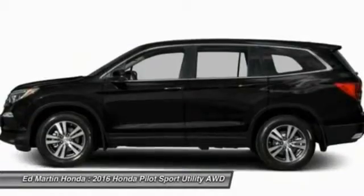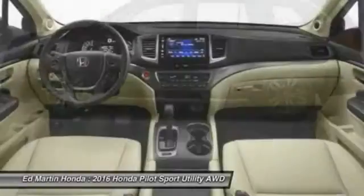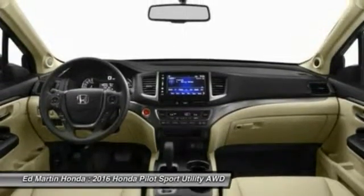Leather wrapped steering wheel, Bluetooth, adjustable steering wheel. If you like it online, you'll love it in your driveway. Take it for a spin today.